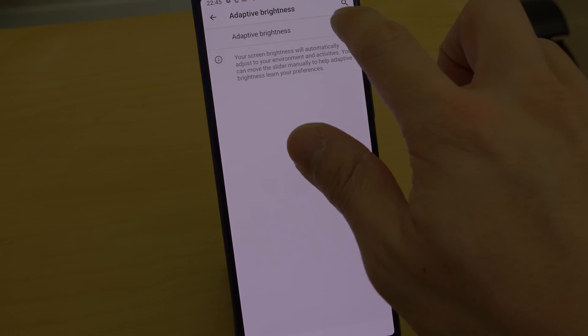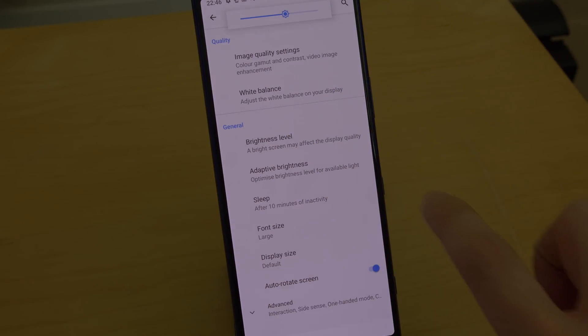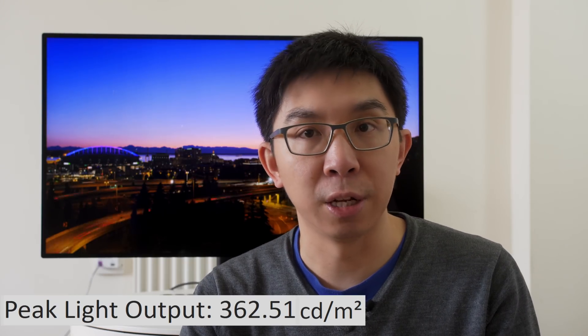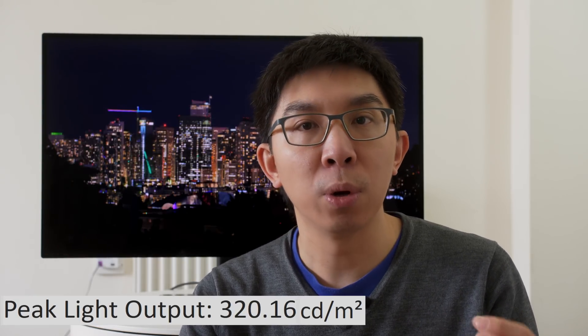For maximum HDR impact, you should disable adaptive brightness in the display menu, then set brightness to maximum. Peak brightness measured 360 nits on a 10% window and 320 nits full field, which is lower than other 2019 OLED smartphones we've tested to date. If you leave adaptive brightness enabled and bump brightness up to maximum, peak brightness may increase to 500 nits, but that only happens in very bright environments, which is definitely not suitable for watching HDR content.